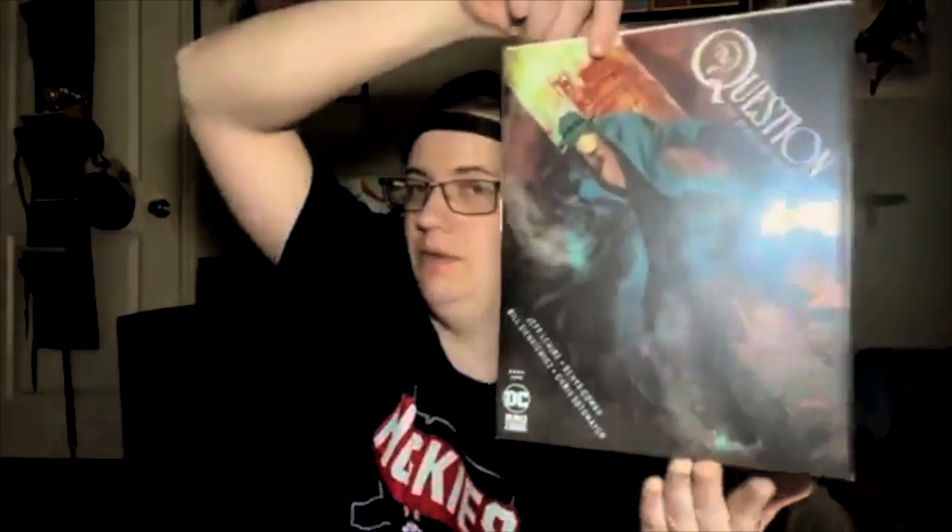Last but not least for this comic book store is The Question: The Deaths of Vic Sage — Book 1. I'm definitely a big fan of The Question, which goes back to me liking Justice League and Justice League Unlimited. I've found that I liked a lot of characters from that show — The Question being one of them, Booster Gold, and Jon Stewart Green Lantern, which is definitely a big favorite.